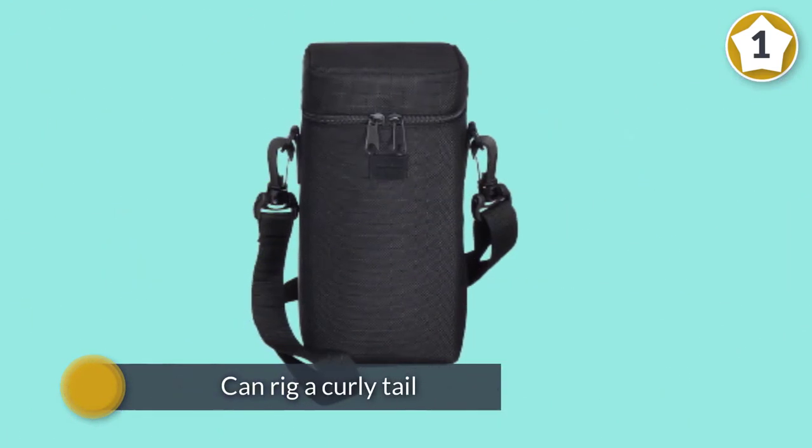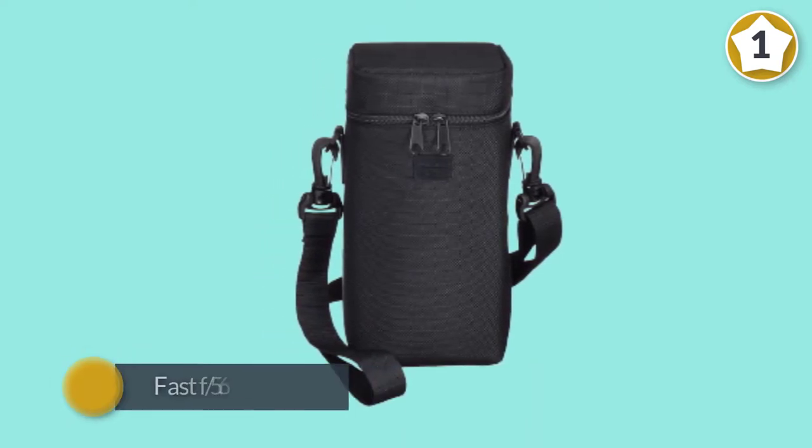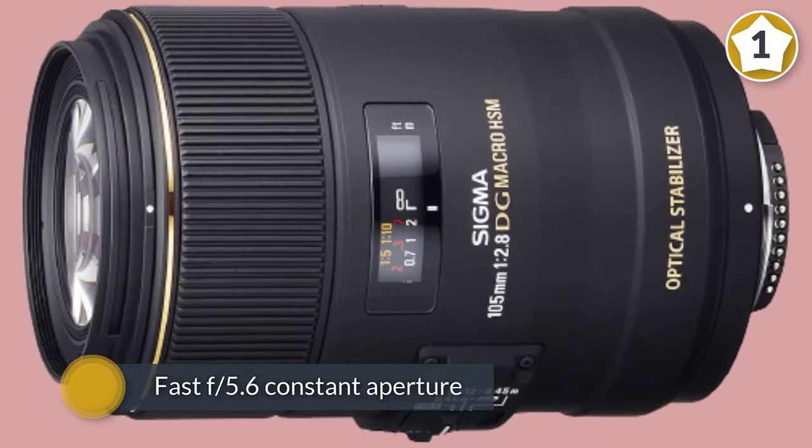The ring-type ultrasonic autofocus system is fast and whisper quiet, and the optical stabilizer is worth around four stops, complete with switchable static and panning modes.